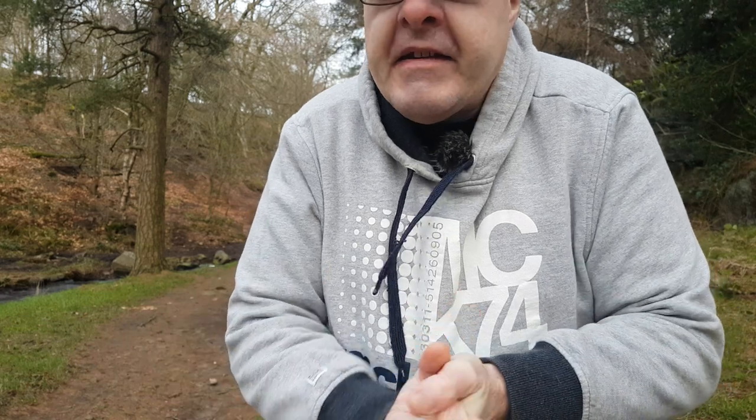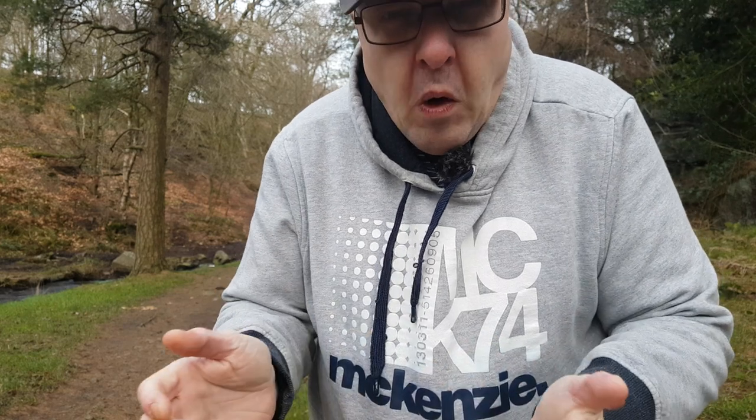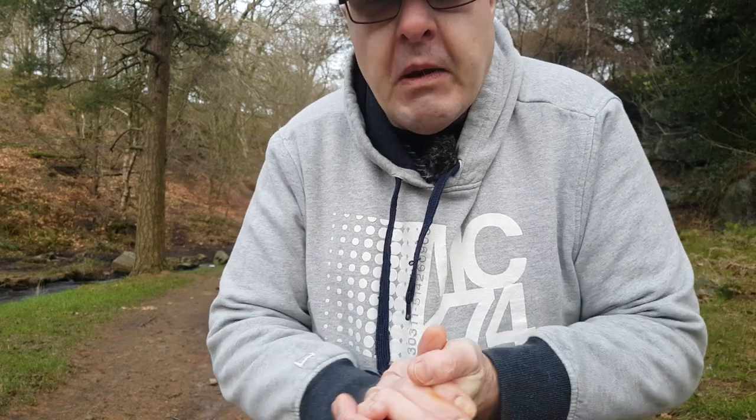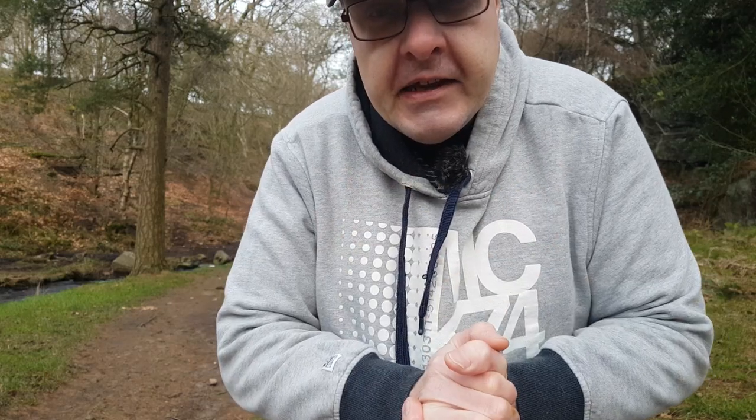Yeah, a bit peed off about that sign but there's nothing we can do about that. It's a little bit nippy out here today but like I said in the car, once I get walking I should get a bit warmer. All right, hey guys, I'll see you in a minute and hopefully get you some decent footage. See you later guys, bye!